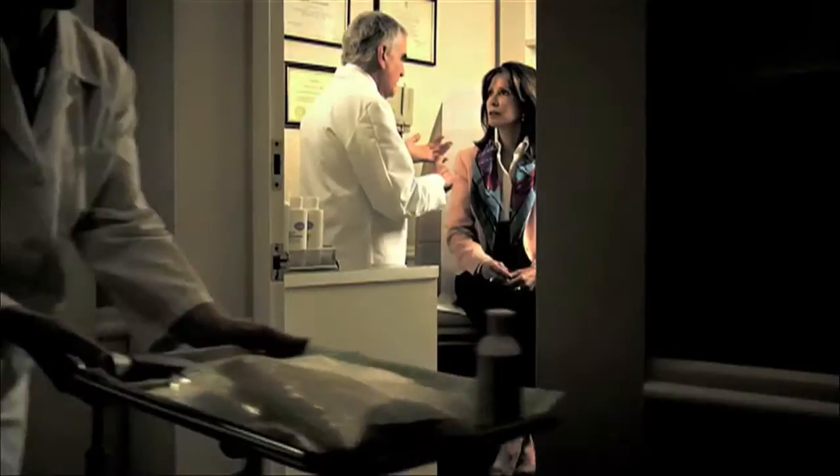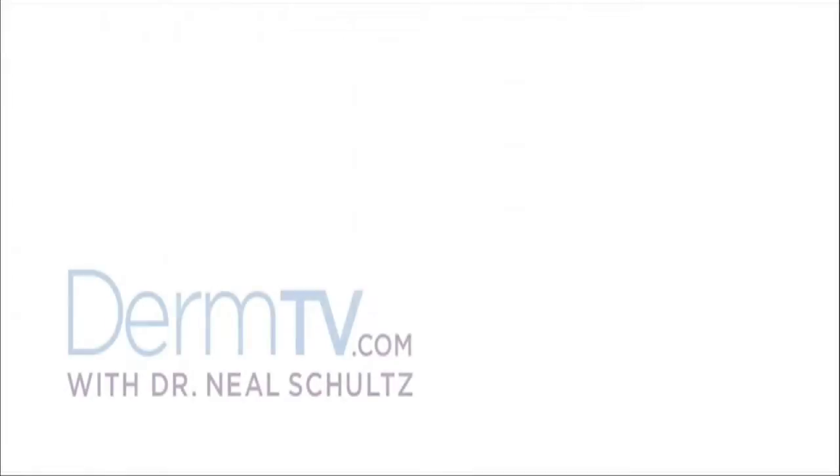Hello, I'm Dr. Neal Schultz and welcome to DermTV. Does a very high SPF on a sunscreen give much more protection than a lower SPF? For instance, is a 60 twice as protective as a 30?